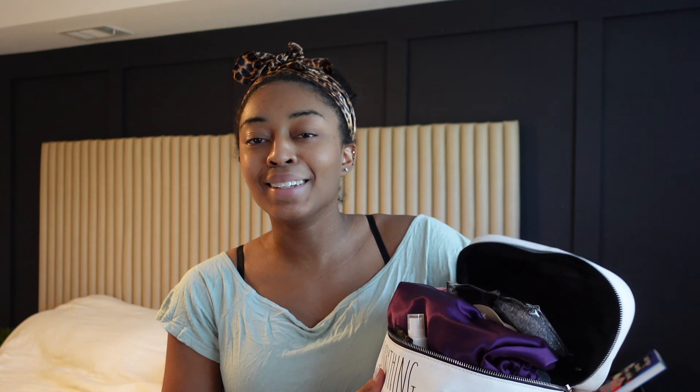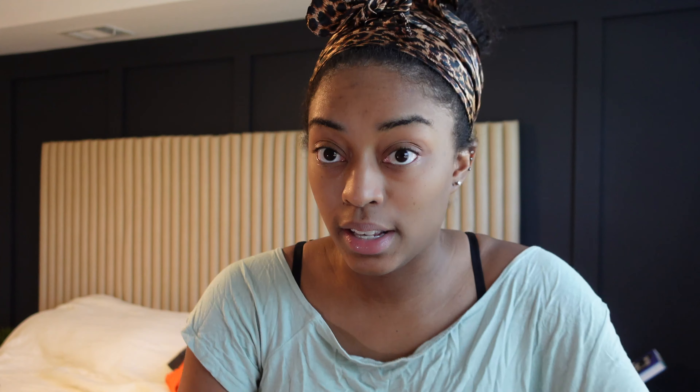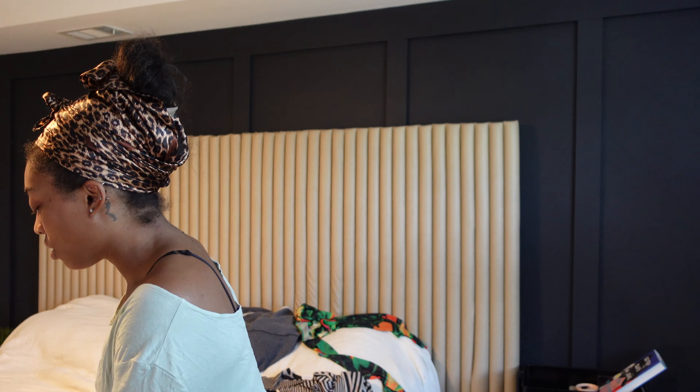I did have a hair bag. Let me show you guys what it looked like — it's like this drawstring thing, but I don't like it because I can't physically see inside it. I'm always digging to find stuff and it's black so it doesn't help. But this is all my hair stuff.